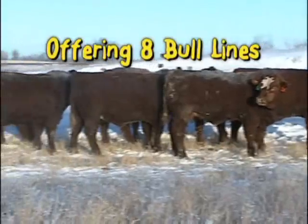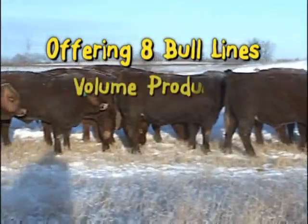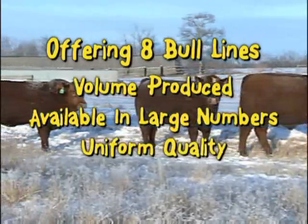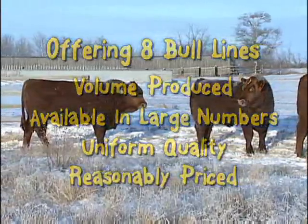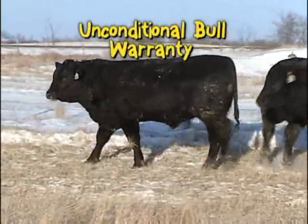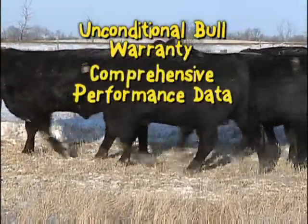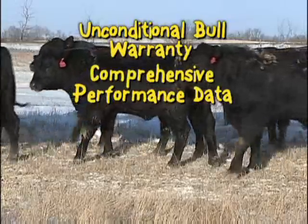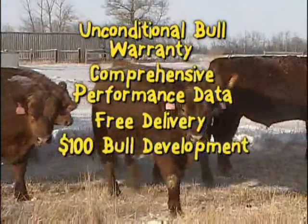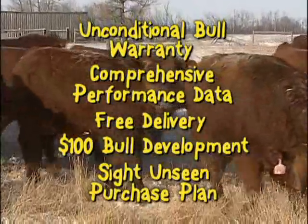We offer eight different bull lines — all volume produced, available in large numbers, uniform quality, and at a reasonable price. We offer an unconditional bull warranty, comprehensive performance data, free delivery, $100 bull development, and a sight unseen purchase plan.